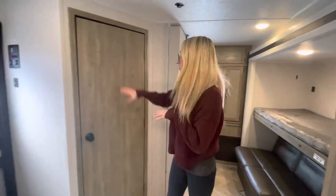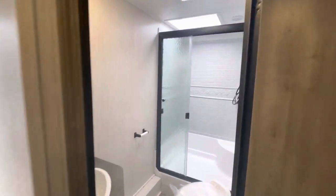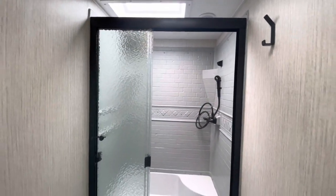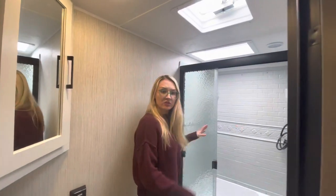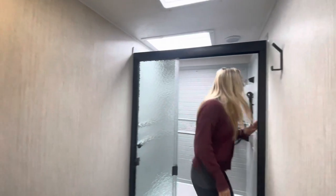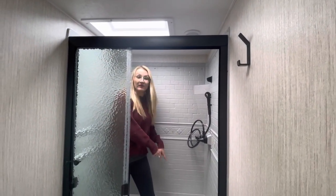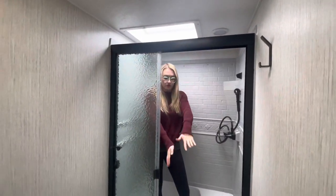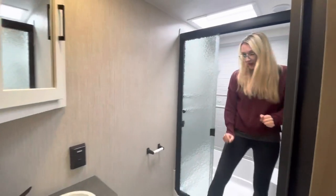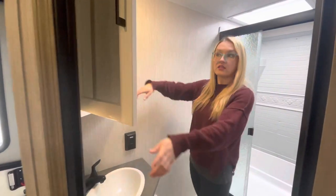Moving forward, we have the bathroom right here — easy access from the door, so even when your slide-out arms are in on the road, you can still get to it. Inside you have a residential shower with a glass door, great height, a black faucet matching all the decor accents, a seat for accessibility, a huge skylight above, an angled toilet for maximum foot space, and a corner oval sink with a medicine cabinet above featuring tiered shelving.